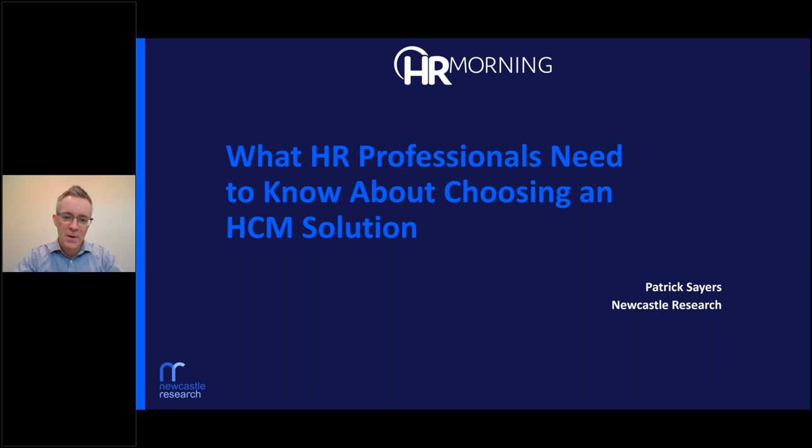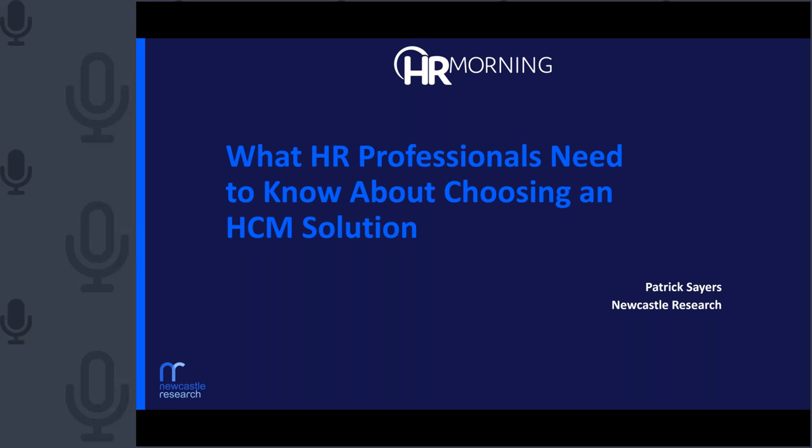Thanks, Ty, and thanks to everyone for attending. I know everyone's busy, so I appreciate you taking the time to join us today. Hopefully you find the information we cover helpful. We have the video on me just for the intro slide to put a face to a voice. As we get into the presentation, I'll take the video down so you can concentrate on the slides, and then I'll come back during the Q&A. We're going to cover a lot of ground, so let's get started.